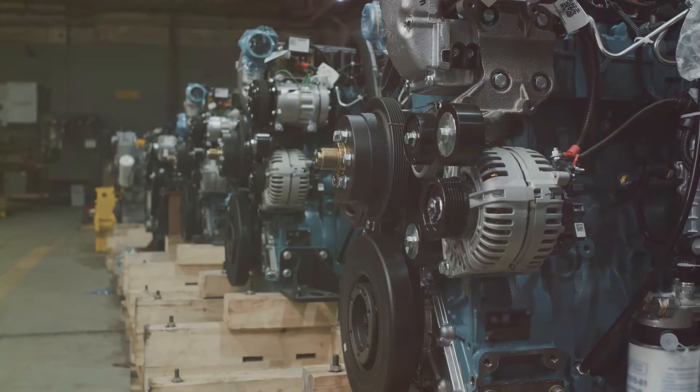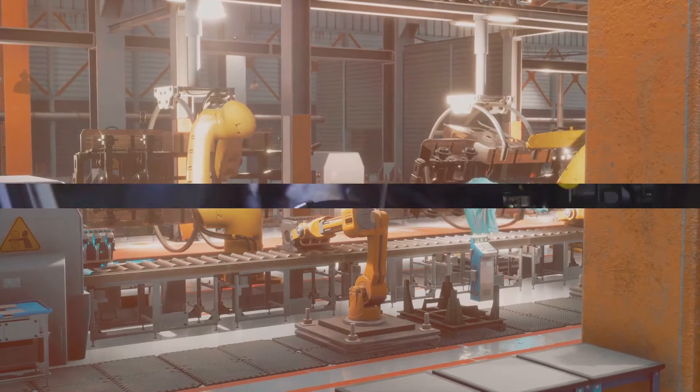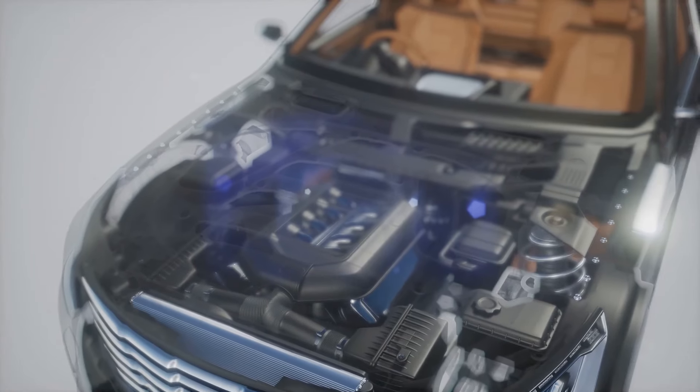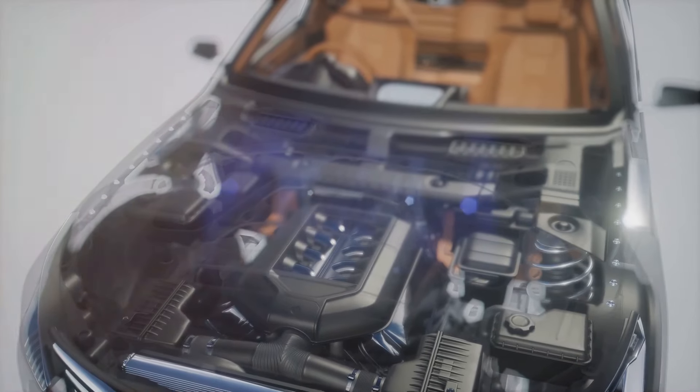The K-Series engine — a marvel of engineering — is a testament to Honda's commitment to innovation and performance. Performance and efficiency: two words that perfectly describe the Honda K-Series engine. This mechanical marvel, with its innovative design and cutting-edge technology, continues to raise the bar in the automotive world.